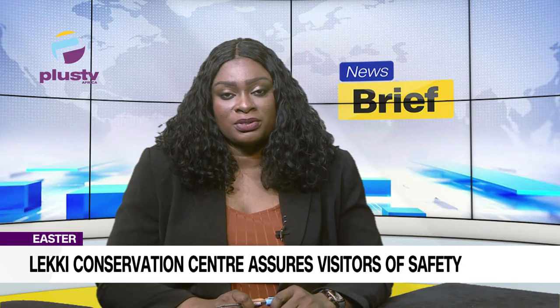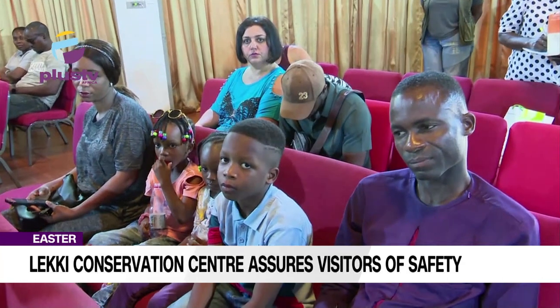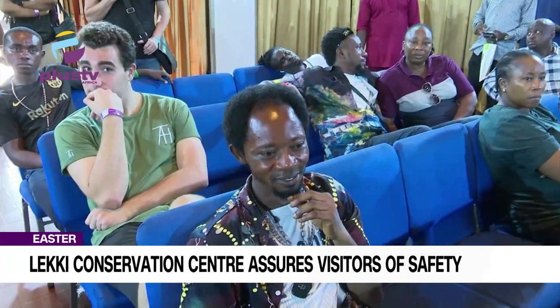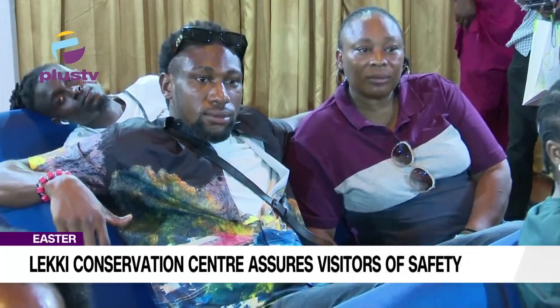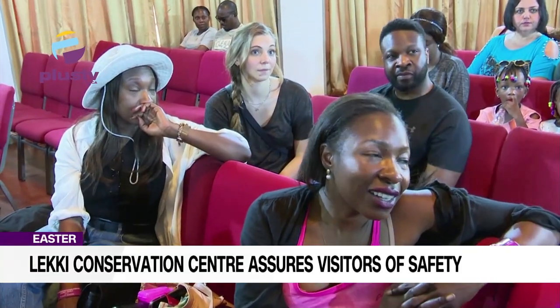Our correspondent, Lav Ikuku Uyidokun, was there and now reports. The reopening saw a sizable number of visitors and tourists trooping into the center. But first, they were ushered into this hall for debriefing on safety rules.